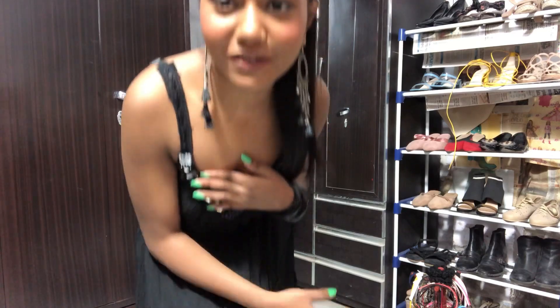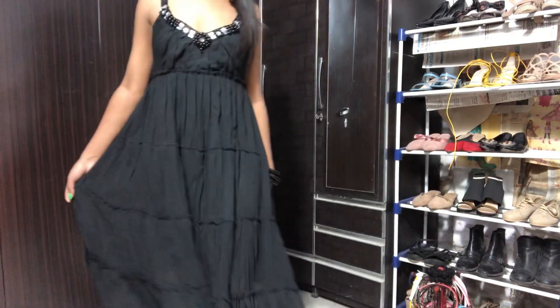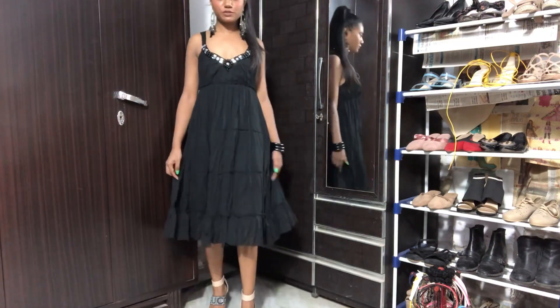Hi guys, welcome to my channel! Today I'm going to do a quick black dress outfit of the day. Let me move back and show you — I love this dress so much, it's so so pretty.